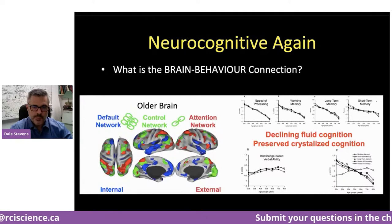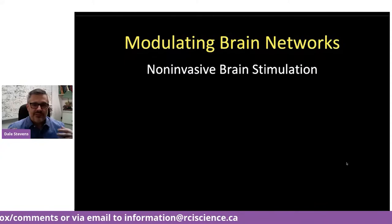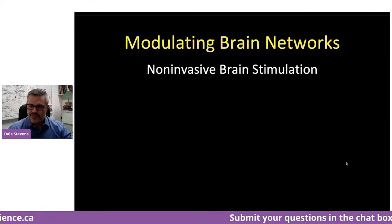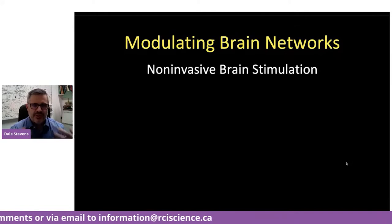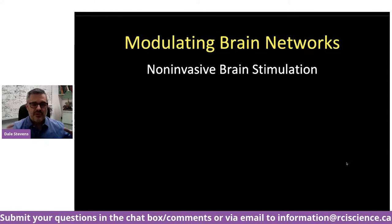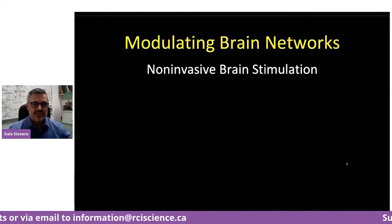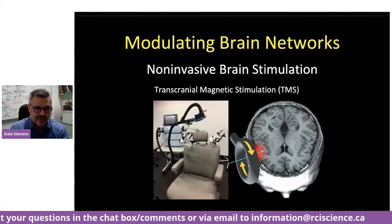So what can we do about it? I want to talk about two examples of how we're trying to modulate large-scale brain networks to try and reverse age-related cognitive decline. It sounds ambitious, but we're making some traction and have early evidence to show we can do this. These are exciting cutting-edge tools that allow us to not only look inside the living, thinking brain through neuroimaging, but also to actually modulate the activity of the brain and these networks, potentially having a beneficial effect.